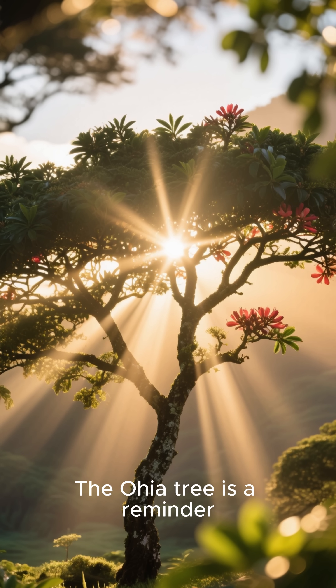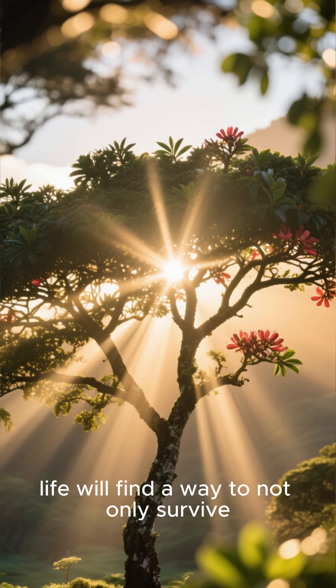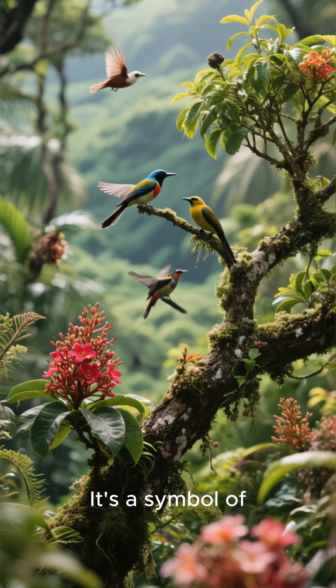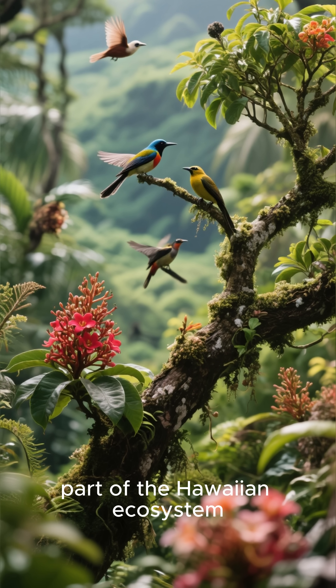The ohia tree is a reminder that even in the harshest environments, life will find a way to not only survive, but thrive. It's a symbol of resilience and new beginnings, and it's an important part of the Hawaiian ecosystem.